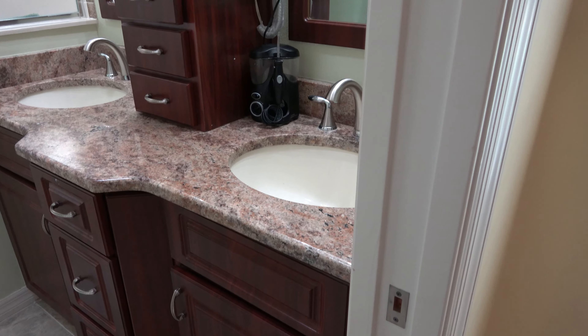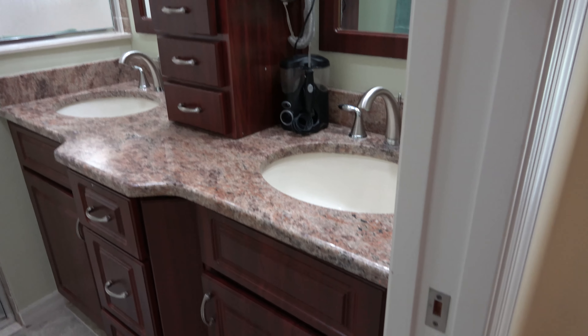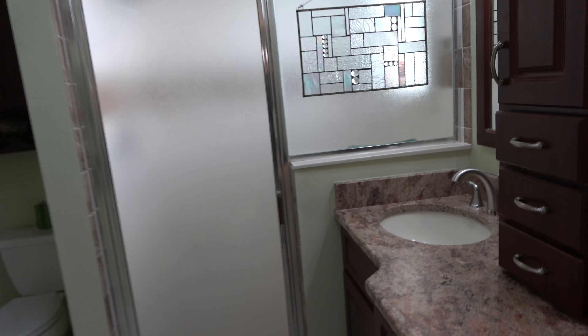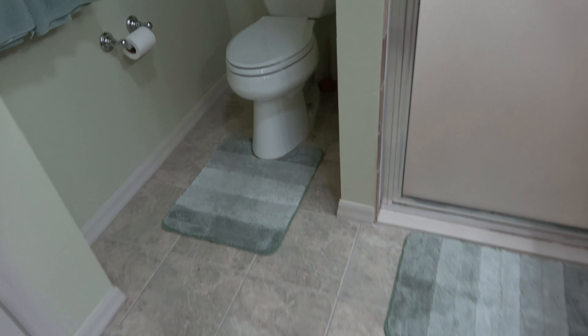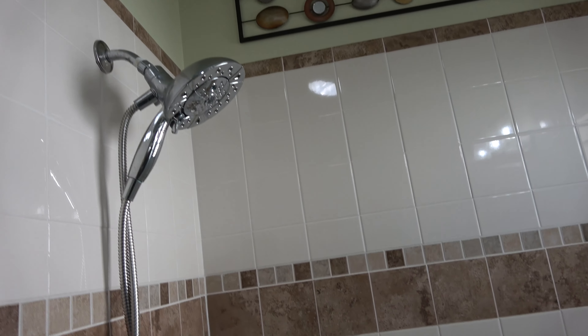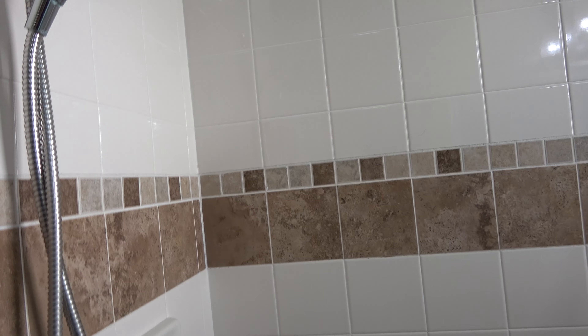In the master bathroom, you have two sinks, matching cabinets to the kitchen, a walk-in shower, and tile floors. There's a linen closet as well. Here's what the shower looks like — a big rain head, and you can pull it off as a handheld. There's also a seat in the back.